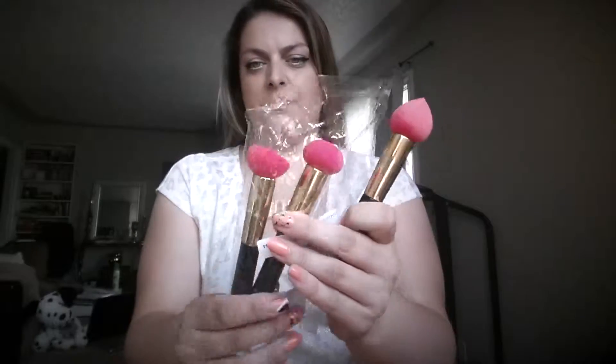Let's start with the non-clothing items. I bought a pack of three sponge applicators. They were only a couple bucks and they're really nice.